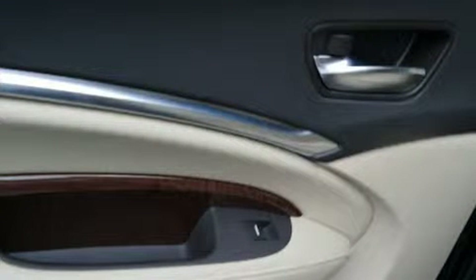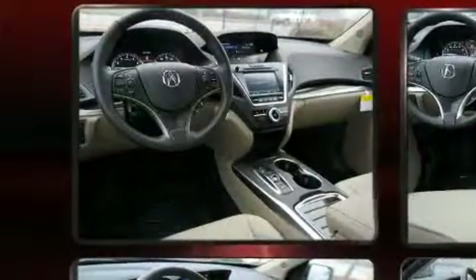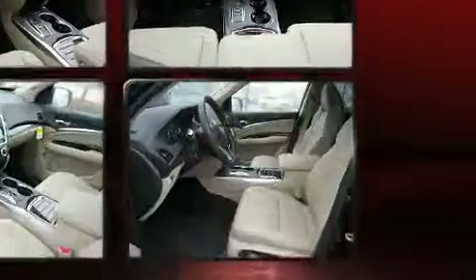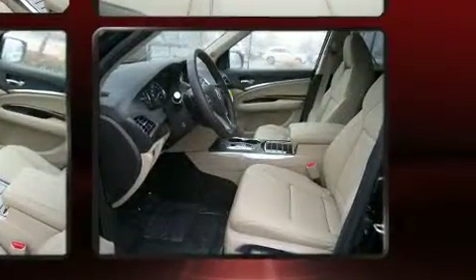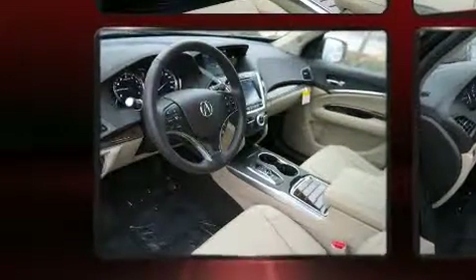Acura ensures the safety and security of its passengers with equipment such as dual front impact airbags, brake assist, a panic alarm, and four-wheel disc brakes with ABS. With electronic stability control supplementing mechanical systems, you'll maintain precise command of the roadway.